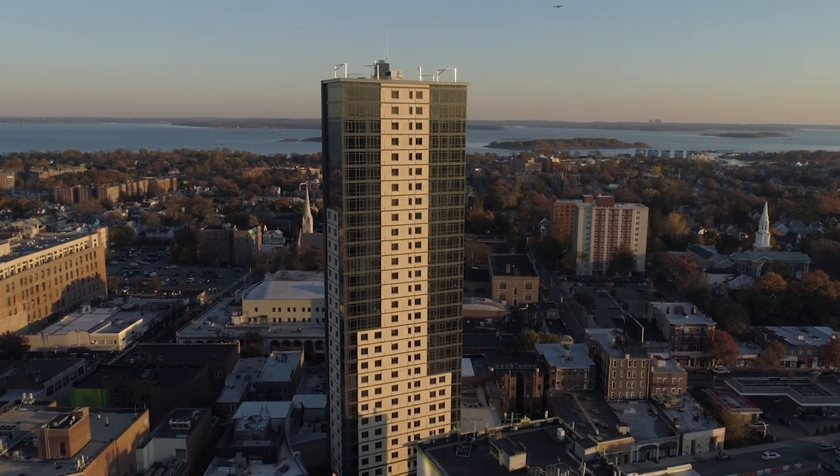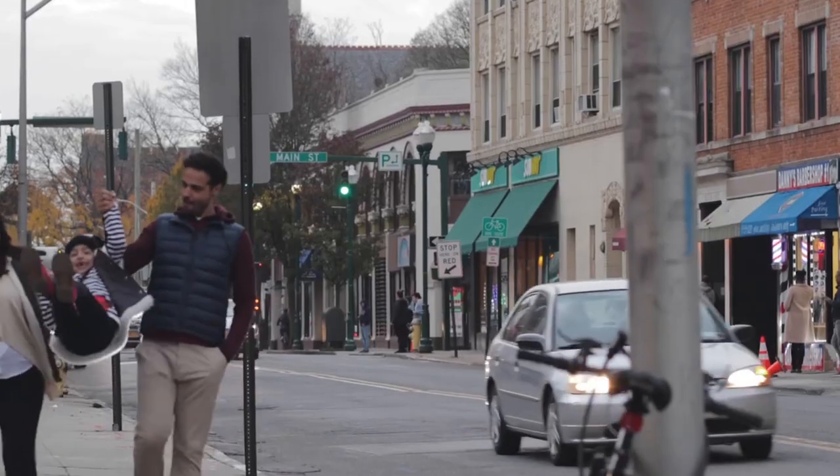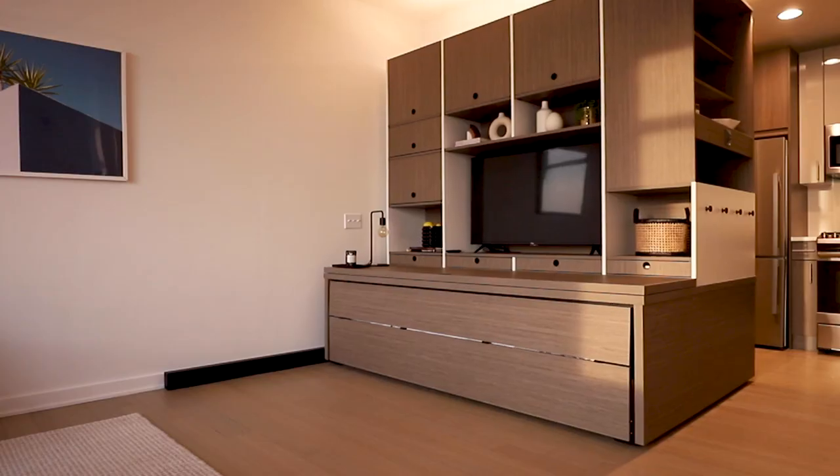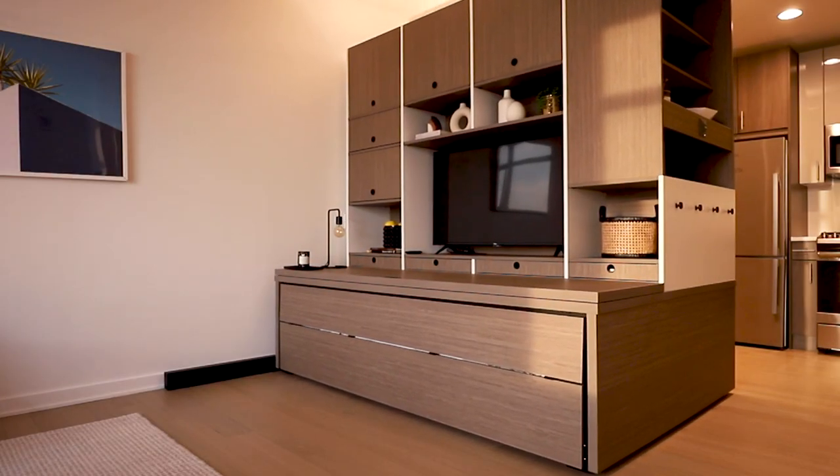Welcome to 360 Huguenot in the heart of New Rochelle's Arts District. This upgraded studio boasts two areas thanks to a divider, giving you the feeling of a one-bedroom.